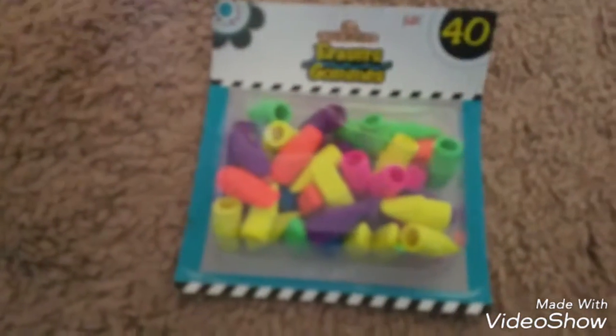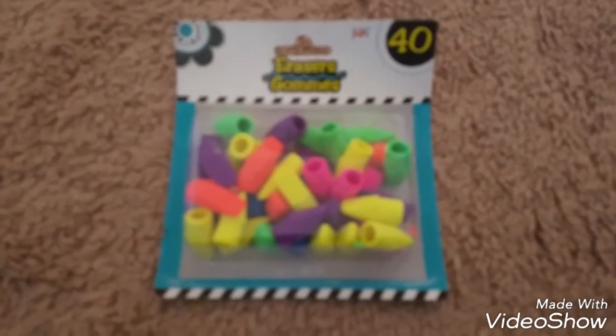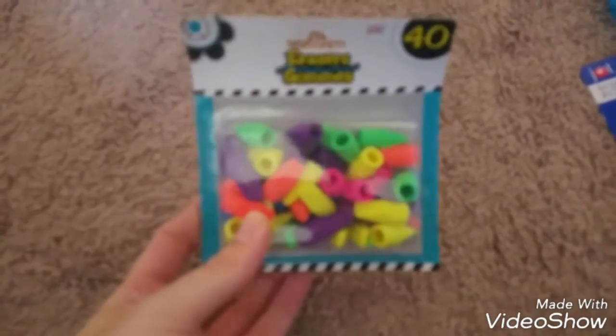And then I grabbed another pack of the pencil top erasers — 40 count.